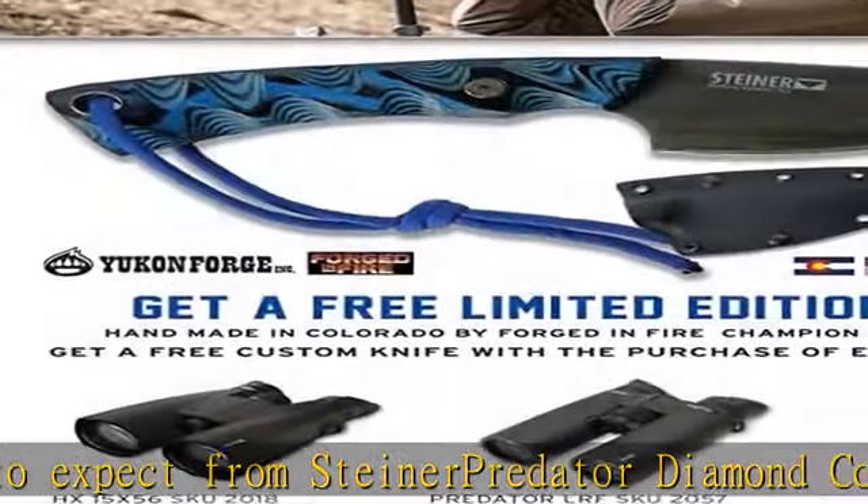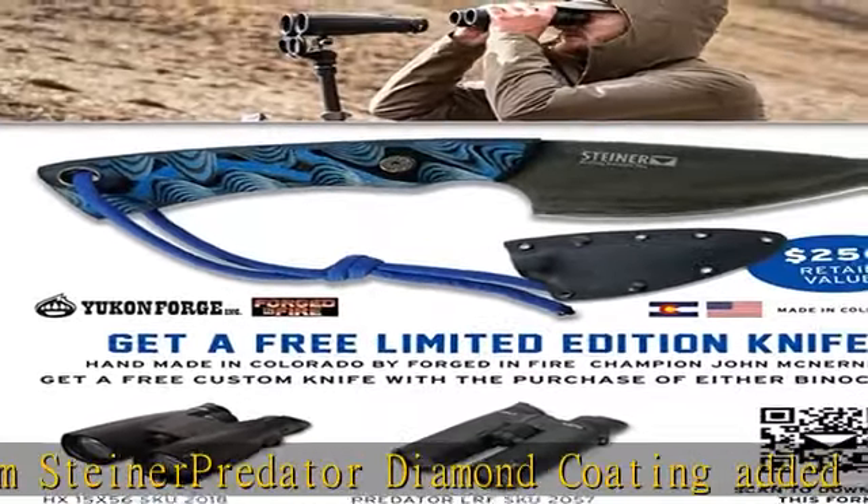Warranty does not cover damage, loss, or theft. See the description to get this product today at the best price.